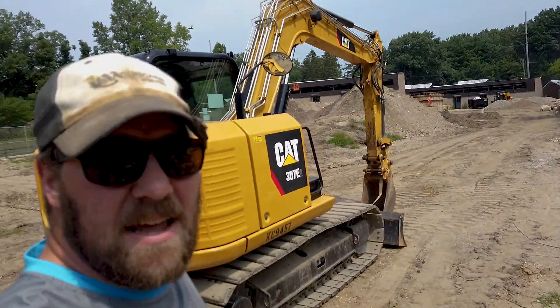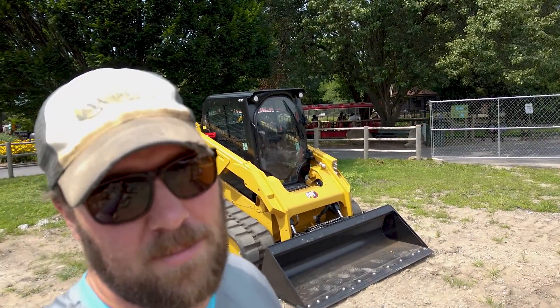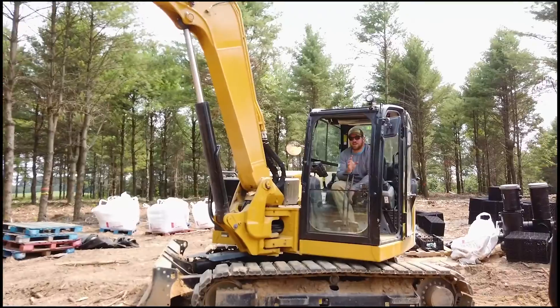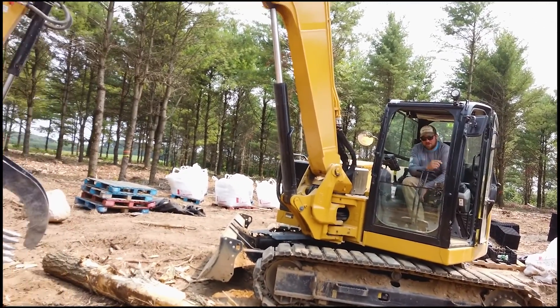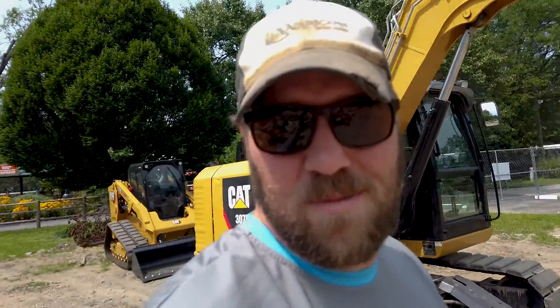That thing is freaking awesome. I'm a huge skid steer operator — I would rather be in a skid steer than an excavator. I'm safe in an excavator, I can run one, but I can put your makeup on with the bucket of that skid steer. That's kind of where I like to stay — on my skid steer, doing my thing.